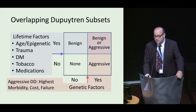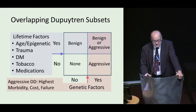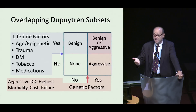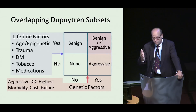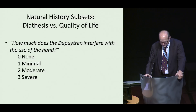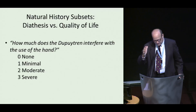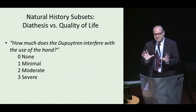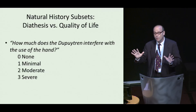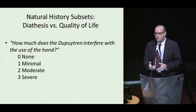We're going to focus on aggressive Dupuytren disease because that has the highest morbidity, highest morbidity from care, highest lifetime cost of care, and these are the people who have the highest failure rate from everything we have to offer them. We need to look at the natural history subsets. We have diathesis, but that doesn't really relate to quality of life, and quality of life is an issue with chronic disease research.